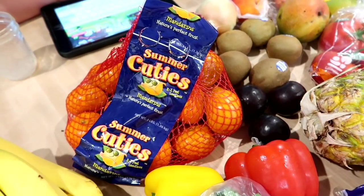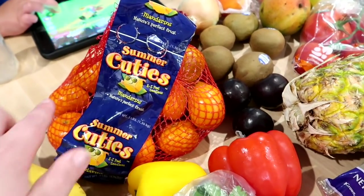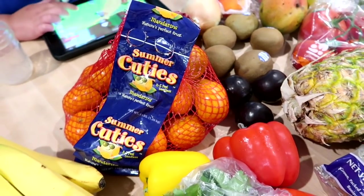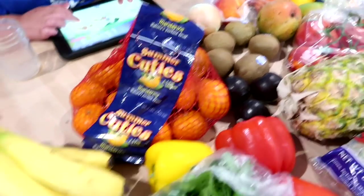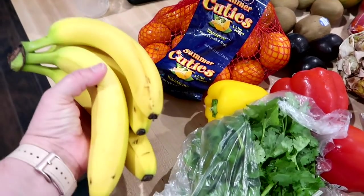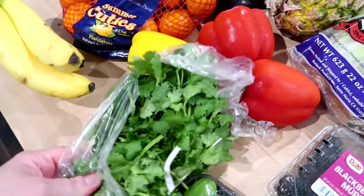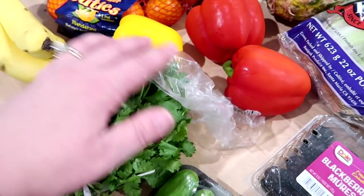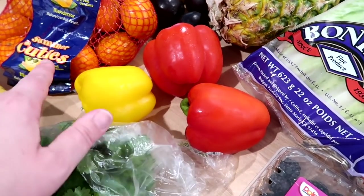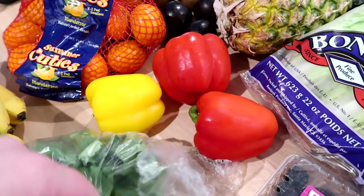I got a bag of cuties — the grapes this week were pricey and these bags of cuties were on sale for four bucks. They last a pretty long time in the refrigerator, so the kids can take them for lunches now that school's started. I just grabbed four bananas — if I buy more they usually go brown. I got some cilantro for a recipe.